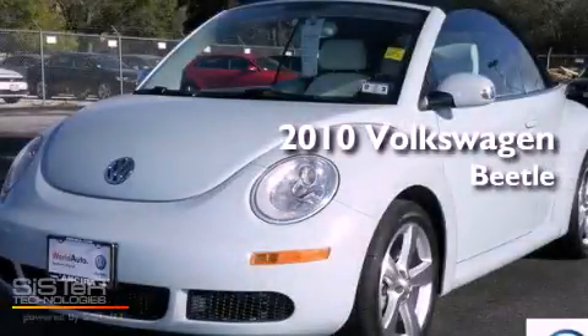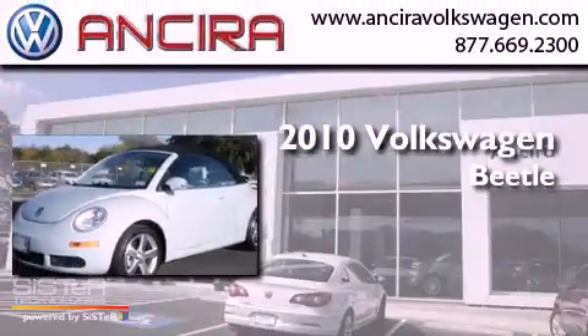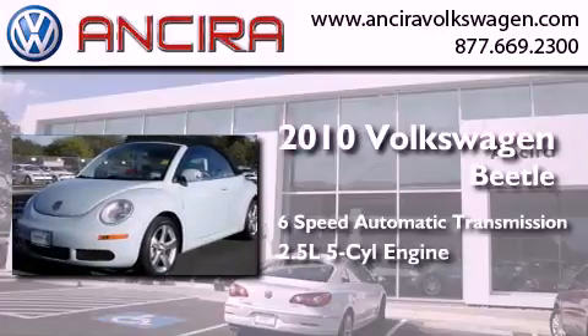This is a certified pre-owned 2010 Volkswagen Beetle. This four-door sedan has a six-speed automatic transmission and a 2.5-liter inline five-cylinder engine.